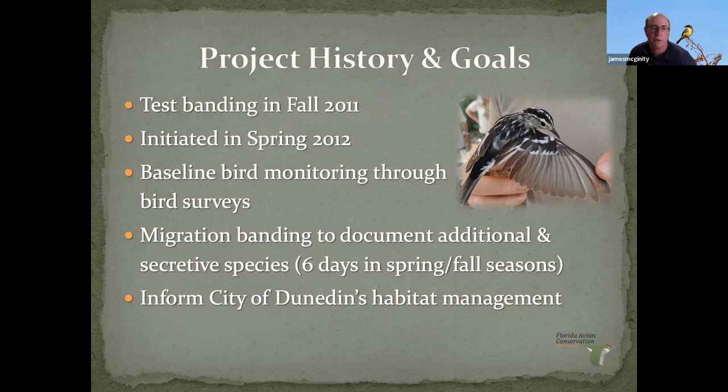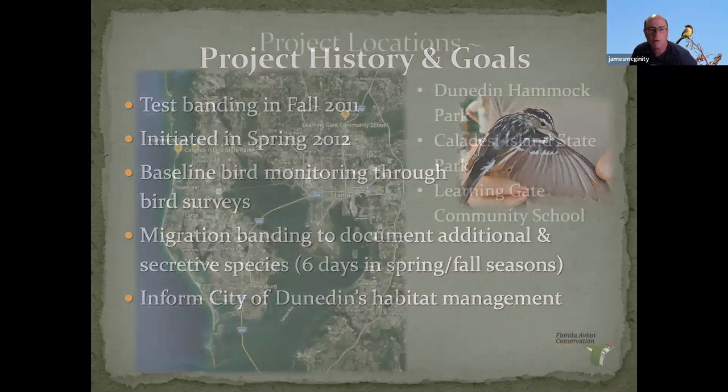We did it for a good nine to ten years. We wanted to monitor birds using bird surveys and banding — because banding lets you document species you don't necessarily see, like Kentucky warblers and Swainson's warblers that most people don't even know are there. We also wanted to give information to the city of Dunedin on managing their habitat. Some of the data we collected supported the expansion of the park to a hundred acres.